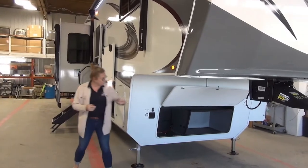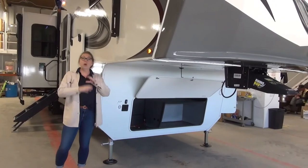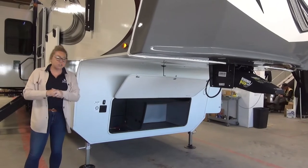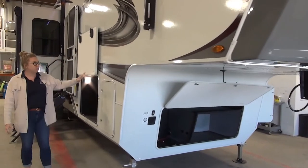Let's start right up here at the front. This particular unit is generator prepped, so we're going to walk you through that if you decide to put a generator in there. If you don't do that right now, it's ready to go in the near future. Coming down here, fiberglass unit obviously.